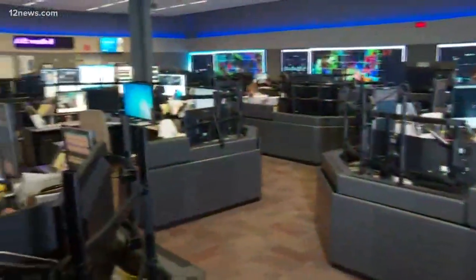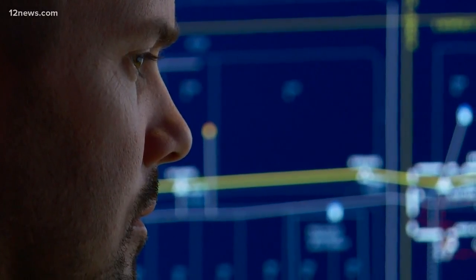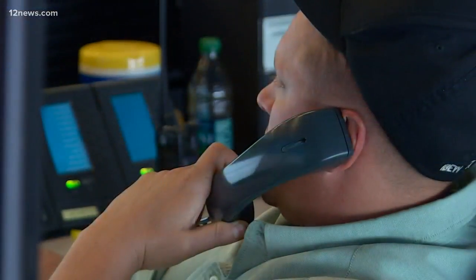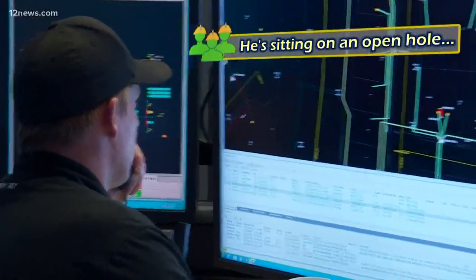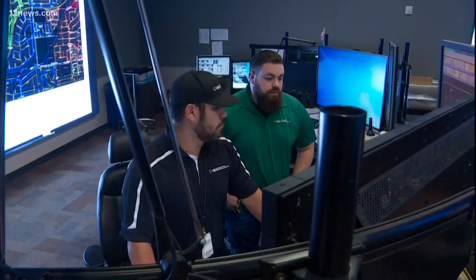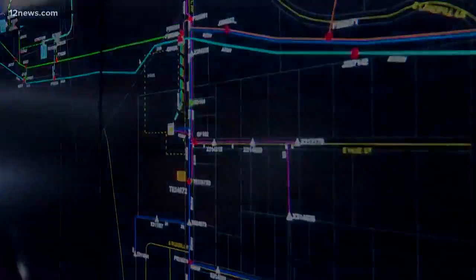In a large windowless room in central Phoenix, a dedicated group of APS Power Rangers make sure the lights stay on across Arizona. 24 hours a day, 365 days a year, they scan the maps that cover the walls, looking for trouble. They come up with the best way to reroute power and get power restored to customers as safely and efficiently as possible.